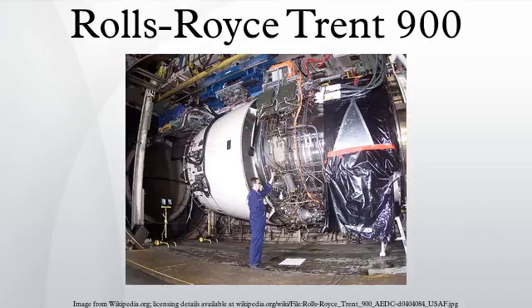In October 2000, the Trent 900 became the A380's launch engine when Singapore Airlines specified the engine for its order for 10 A380s. This was quickly followed by Qantas in February 2001. Rolls-Royce has seven risk and revenue sharing partners on the Trent 900: Industria de Turbo Propulsors, Hamilton Sunstrand, AVO SPA, Marabini Corporation, Volvo Aero, Goodrich Corporation and Honeywell.